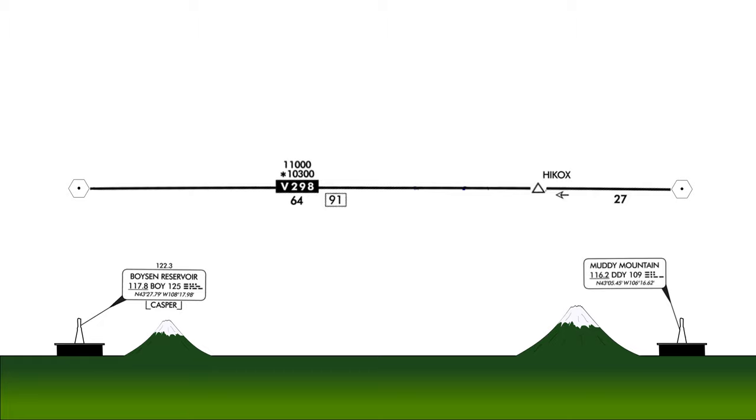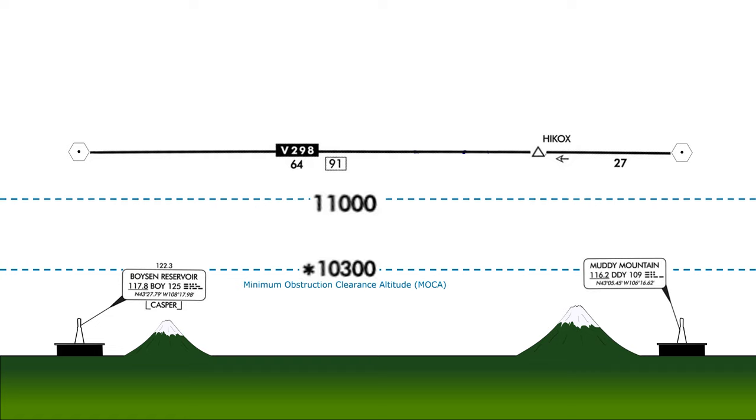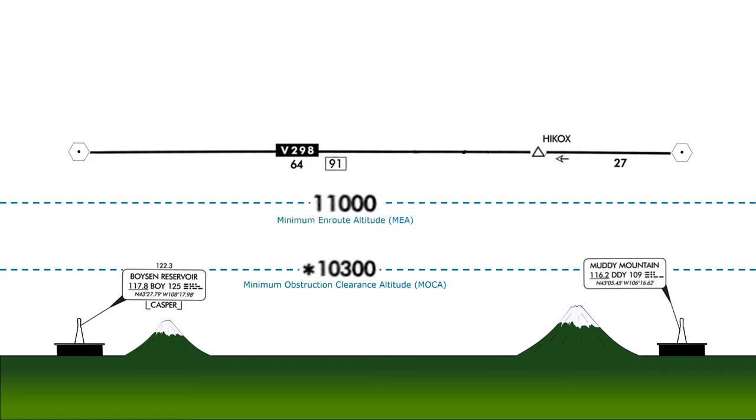The numbers above the black box indicating the airway number depict some minimum altitudes for this route. The bottom number, with an asterisk at the start, is the minimum obstruction clearance altitude, or MOCA. The top number is the minimum en route altitude, or MEA.